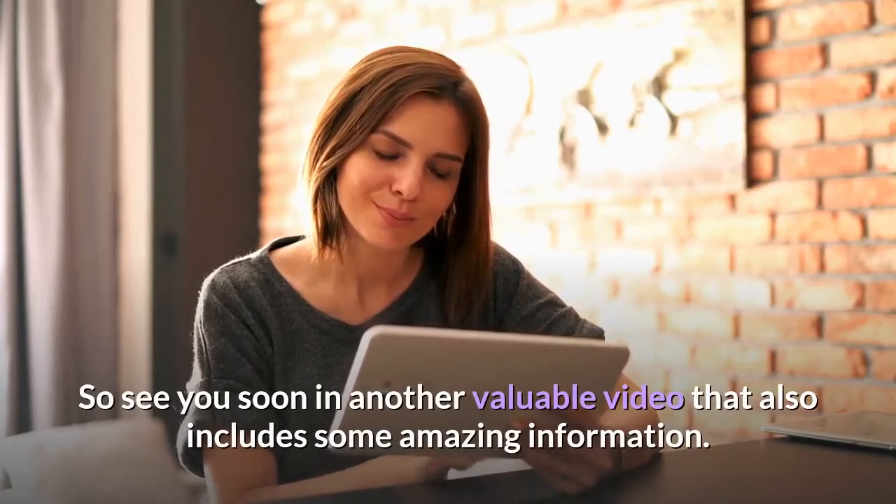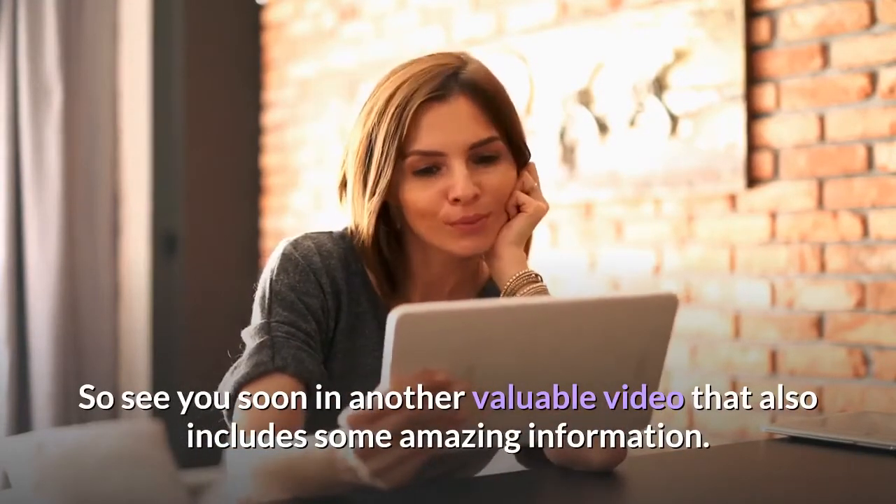See you soon in another valuable video that also includes some amazing information.